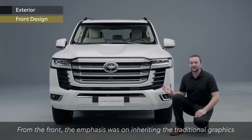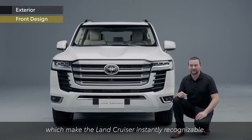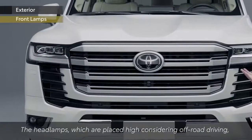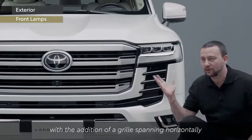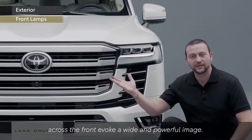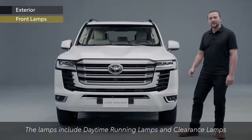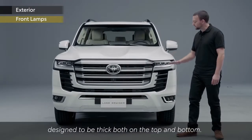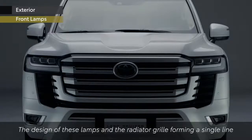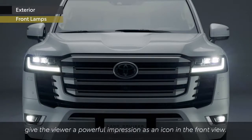From the front, the emphasis was on inheriting the traditional graphics which make the Land Cruiser instantly recognizable. The headlamps, which are placed high considering off-road driving, with the addition of a grille spanning horizontally across the front, evoke a wide and powerful image. The lamps include daytime running lamps and clearance lamps designed to be thick both on the top and bottom. The design of these lamps and the radiator grille forming a single line give the viewer a powerful impression as an icon in the front view.